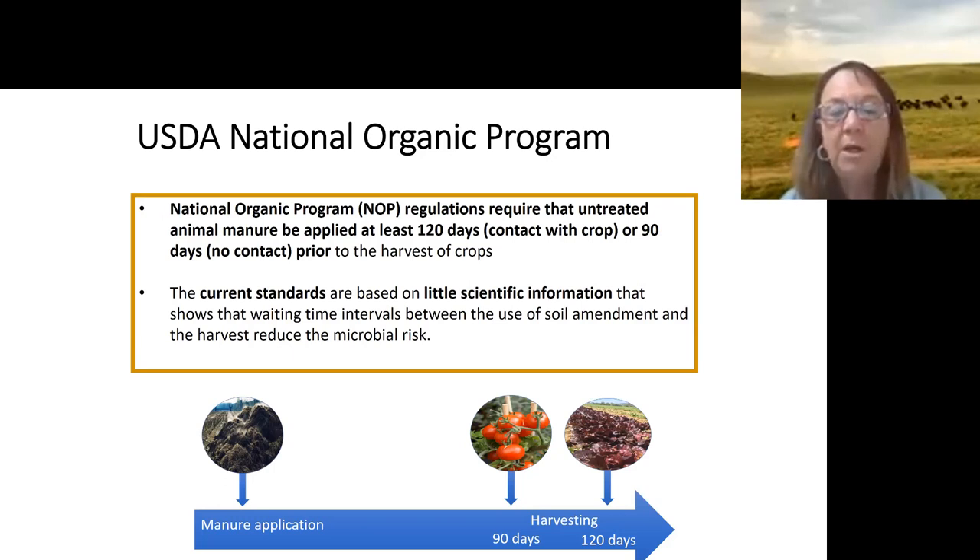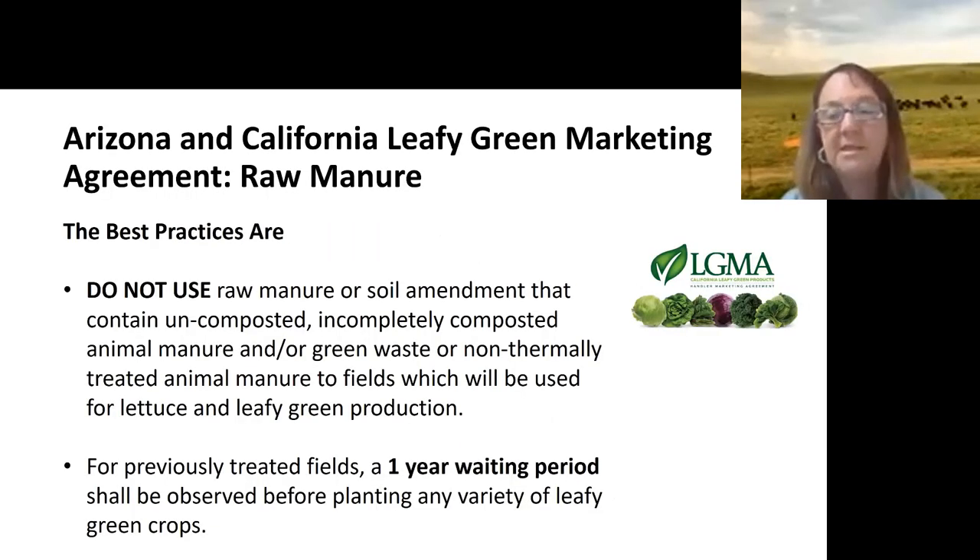For that reason, we really want to look more closely. Organizations like the LGMA — an industry-driven food safety metrics program that almost all leafy green growers in Arizona and California are part of — have essentially banned raw manure. After their scientific review, they decided it's not acceptable for a crop sensitive to contamination. If raw manure gets on a field or you lease a field, you have to wait a year before planting leafy greens.